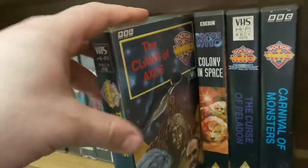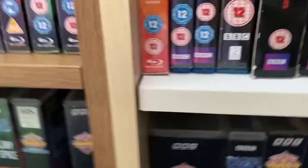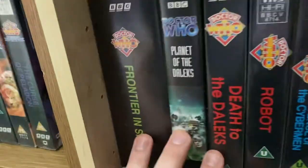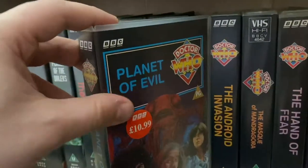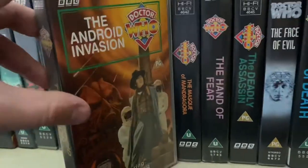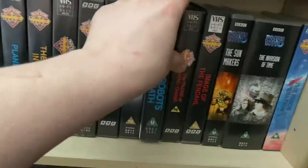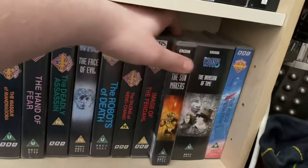Into the Jon Pertwee era on VHS: Spearhead from Space, Doctor Who and the Silurians, Claws of Axos, Colony in Space, The Curse of Peladon, Carnival of Monsters. Then on the next shelf: Frontier in Space, Planet of the Daleks, and Robots of Death. I've also ordered The Planet of the Spiders and I'm waiting for that to arrive. For Tom Baker: Robot, Revenge of the Cybermen, Terror of the Zygons, Planet of Evil, The Android Invasion — I love that artwork — The Masque of Mandragora, The Hand of Fear, The Deadly Assassin, The Face of Evil, The Robots of Death, and Talons of Weng-Chiang, completing season 14 on VHS.